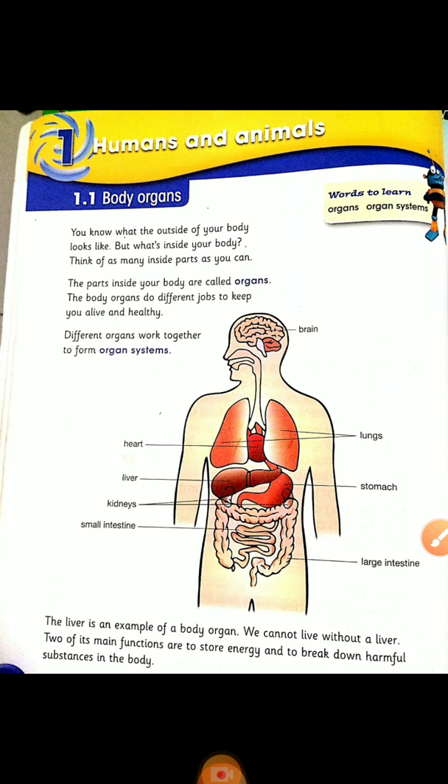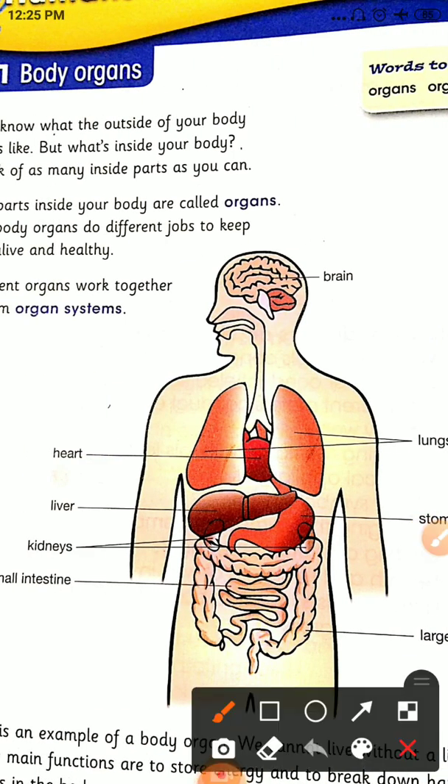The parts inside your body are called organs, and the different organs do different jobs to keep you alive and healthy. Different organs work together to form organ systems. As you can see, the different organs — to name a few of them — lungs, stomach, small intestine, kidneys.